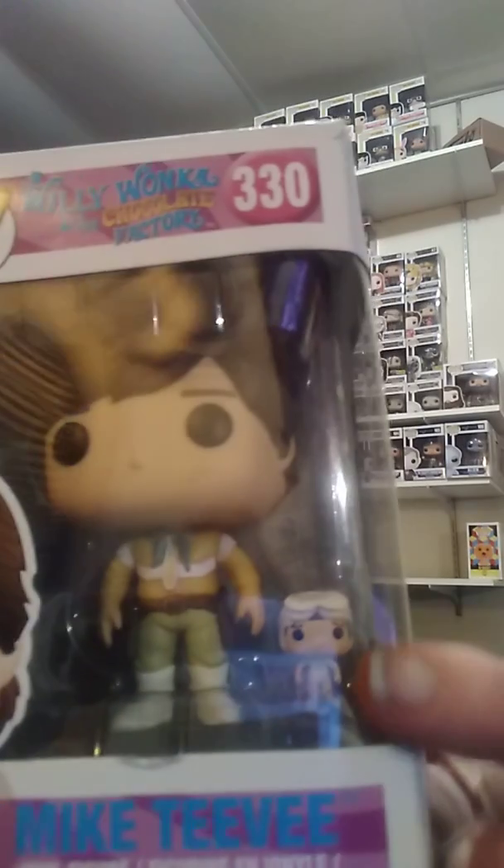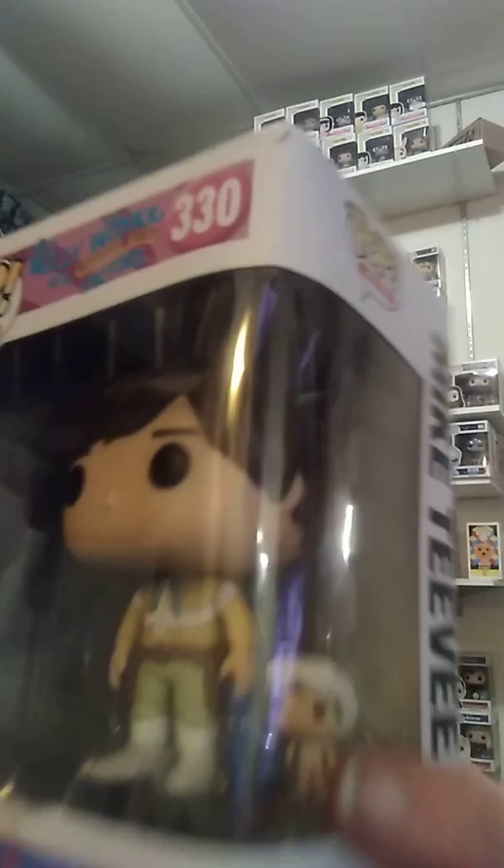This happens to be one of my favorite pops right here — this is Mike TV. And that's his pop. This was a neat thing: they actually give you a miniature pop inside here of Mike TV when he shrunk himself. They actually did include the cowboy hat — it is actually on his back. Cause he did wear the cowboy hat, and he does have little revolvers and gun holsters and everything like that.